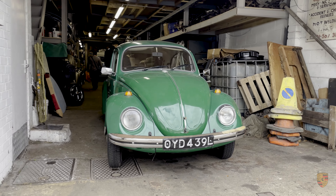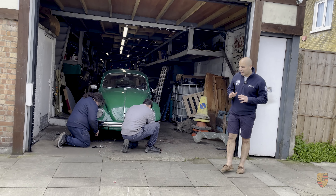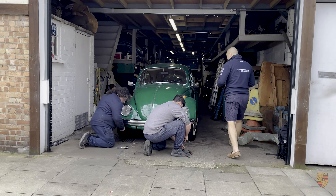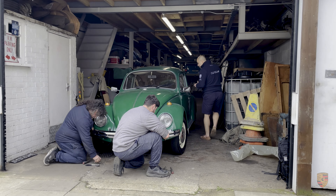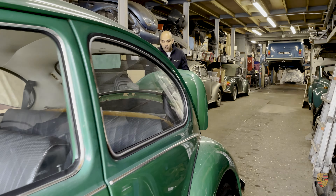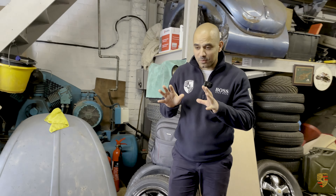Hello, welcome to Invictus Motors. This is Terry's Beetles, a beetle specialist in West London. You can see a beetle there and a beetle right there. I've just purchased this beetle from a very good friend of mine, David, and these guys took absolutely amazing care of this beetle. Its name is Lloyd.